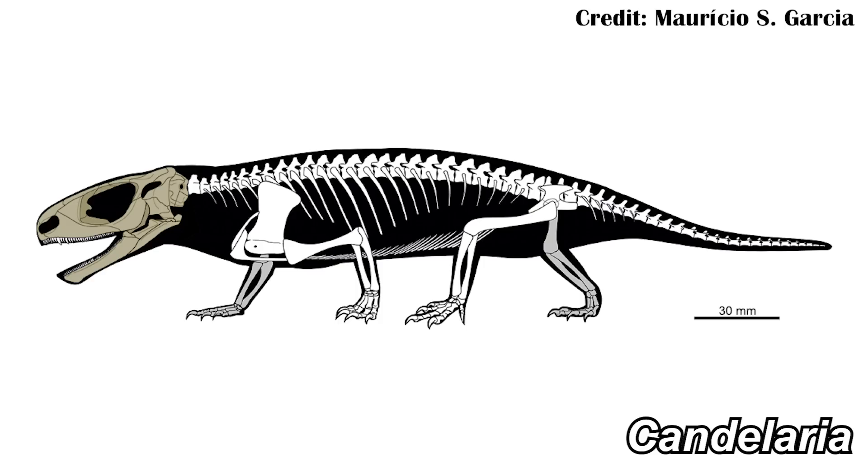That doesn't mean they couldn't be Procolophonids or closely related to them, though. Because at least one Procolophonid — Candelaria — did re-evolve the diapsid condition, with those fenestra on the skull. So again, lots of changes can happen to the skull, but based on what we're seeing here it seems like they were more marine, which does help to discount the Procolophonid idea and really does help to support the idea that they were probably more closely related to the Archosauriforms.